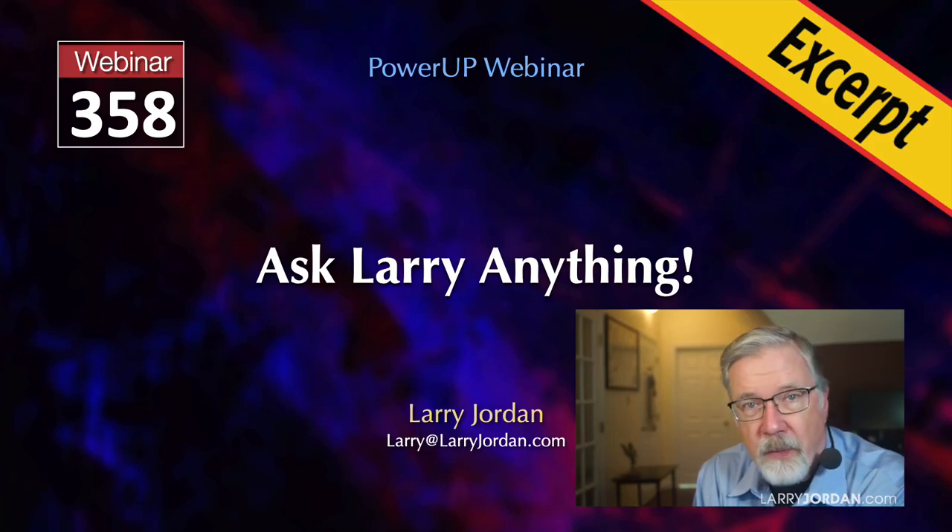This is an excerpt of a recent Power Up webinar called Ask Larry Anything. Hi, my name is Larry Jordan. Here are some performance and hardware tips to consider when the time comes to upgrade your Apple computer.